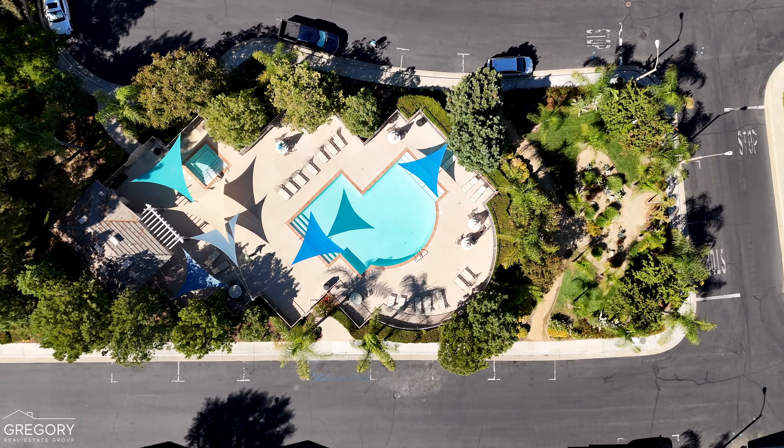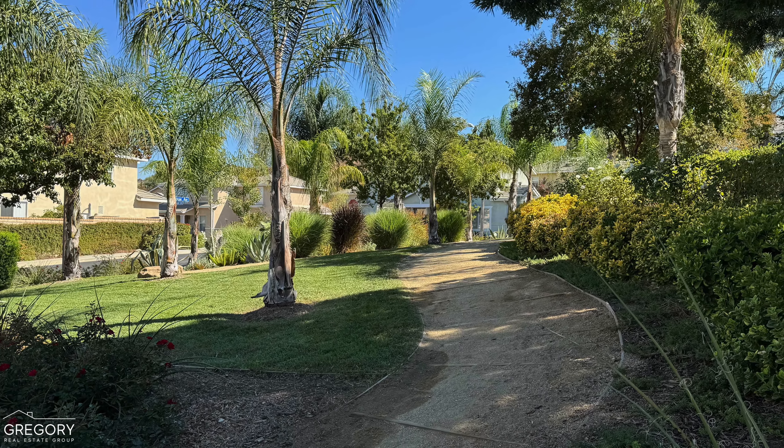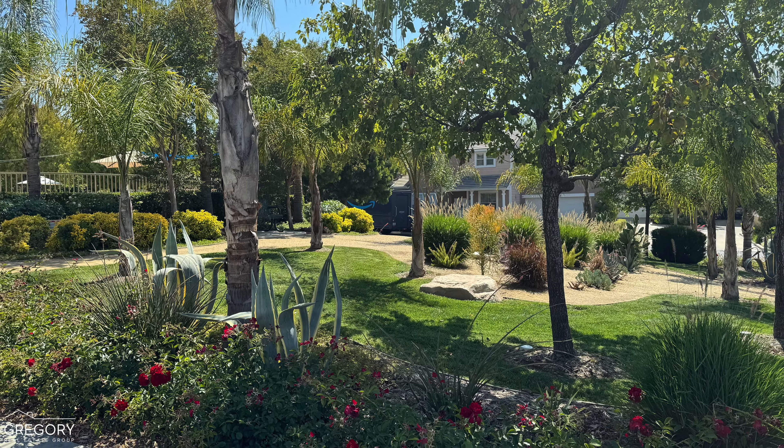The neighborhood recreation area is reminiscent of a welcoming oasis, featuring a custom-designed swimming pool, relaxing hot tub, lounge areas, showers, and restrooms. There's also a lovely little shaded park area with a bench, making it an ideal spot to unwind and enjoy the peaceful surroundings.